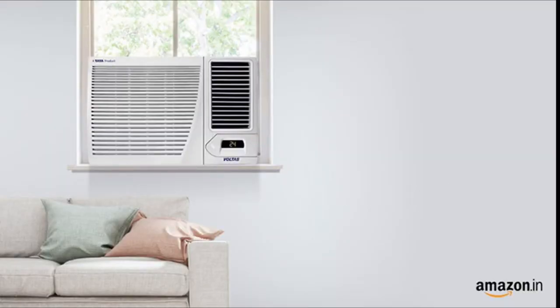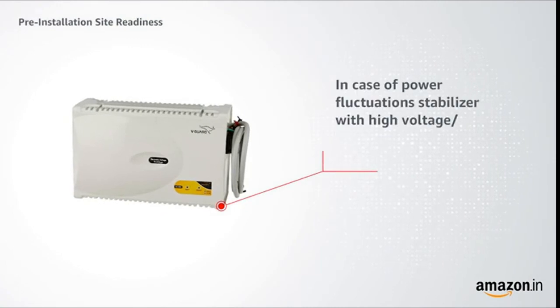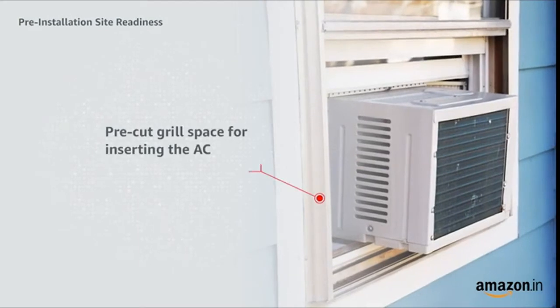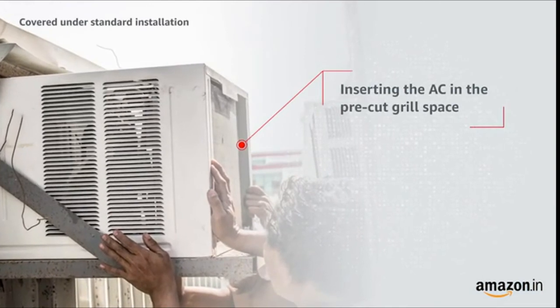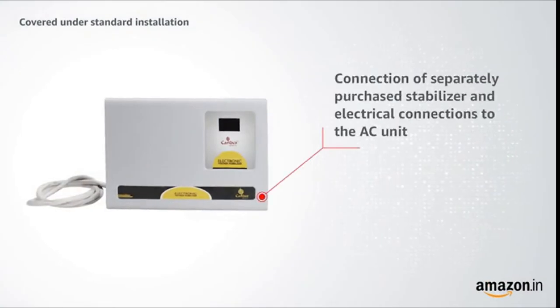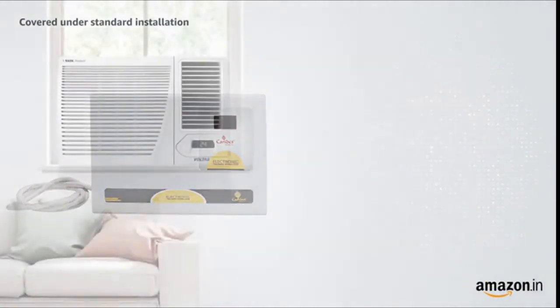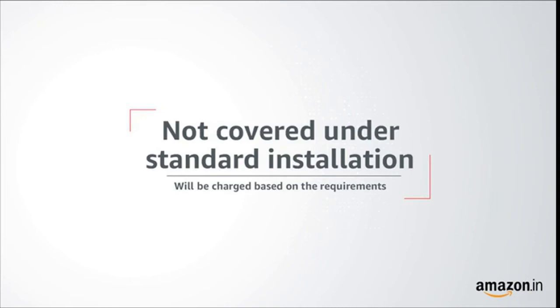An electric point of 15 amps is required. In case of power fluctuations, a stabilizer with high voltage or low voltage cut-off should be used. Standard installation covers inserting the AC in the free control space, sealing border gaps with heat insulating material, connection of a separately purchased stabilizer, electrical connections to the AC unit, cooling performance check, and product demonstration.